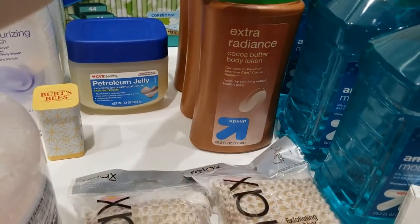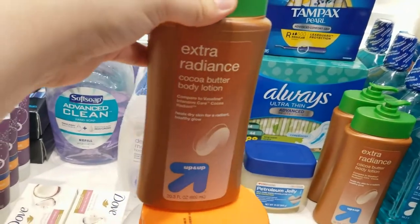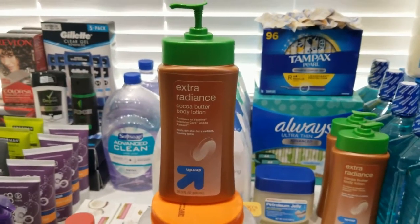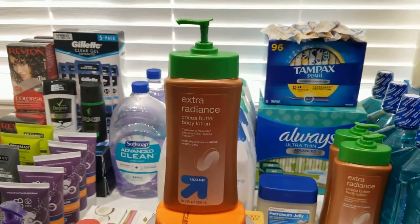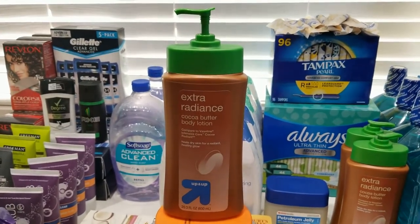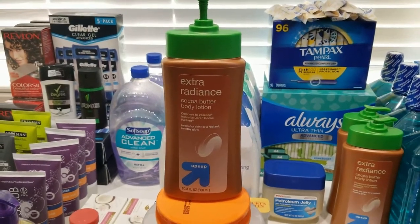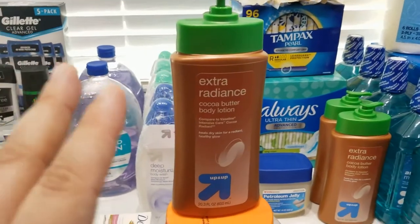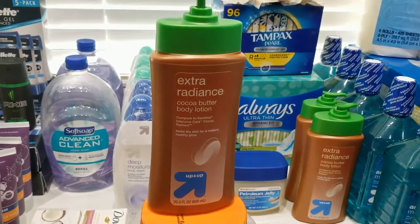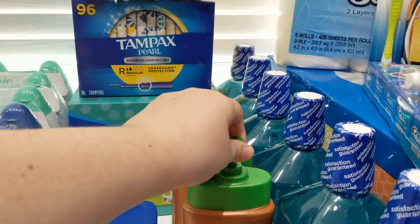This body lotion is the Up & Up brand — I really like it, though Terrence doesn't. The smell takes me down memory lane to my summer house, where we used to go all summer when I was young — the smell of the beach. Terrence personally doesn't like coconut or cocoa-type smells, but I love them. It's thick like butter. I also got a Nivea because it's one of my favorites for body lotion.